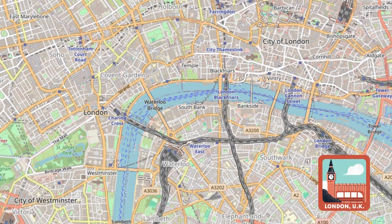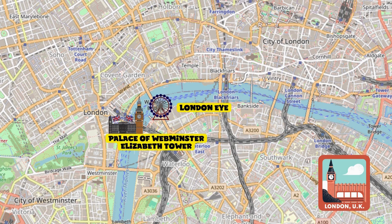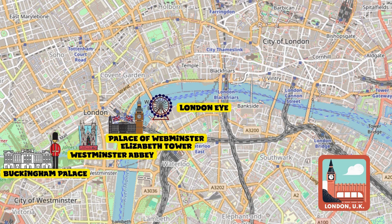Our first stop will be the London Eye, then we will cross the nearby Westminster Bridge and look up to see the Elizabeth Tower. After visiting the Parliament, it will be time to explore Westminster Abbey alongside St. James's Park. We will then reach Buckingham Palace.